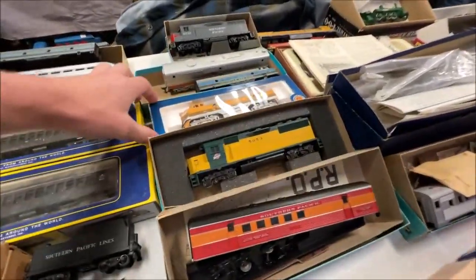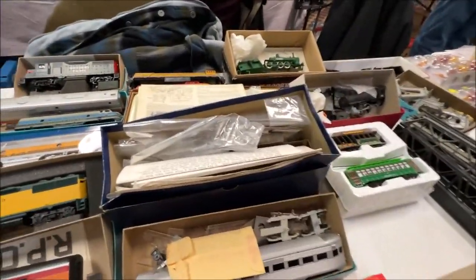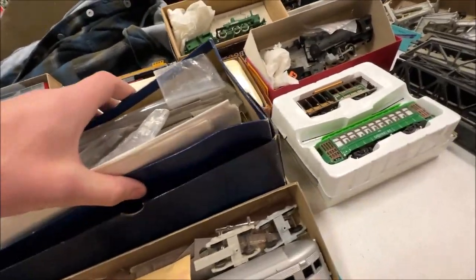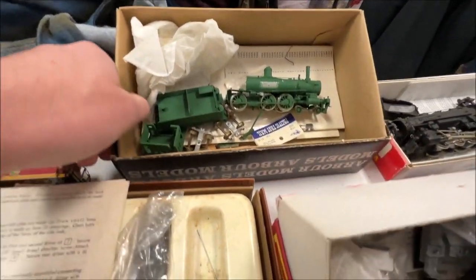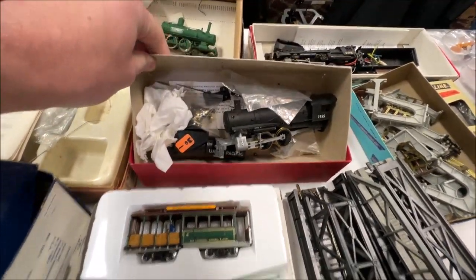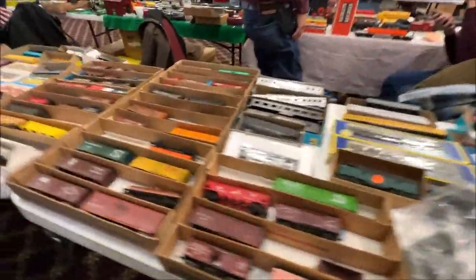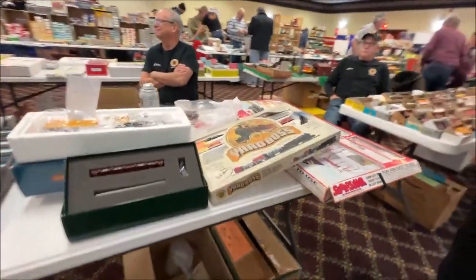This guy had some interesting things left over from the last show including but not limited to a Bachmann Rio Grande diesel, a couple of assorted kits — in my opinion the most noteworthy of which is that green Arber Models 4-6-0 in the back, which are apparently terrifying from what I've heard. It was being sold rather cheaply though. There was also a butchered Riverossi 0-8-0 and a Roundhouse 4-4-2 kit. Unfortunately his stock had diminished greatly compared to the previous show, but it was still cool to see them again.